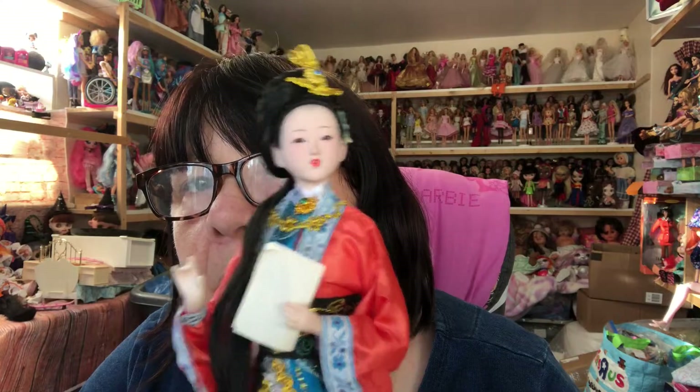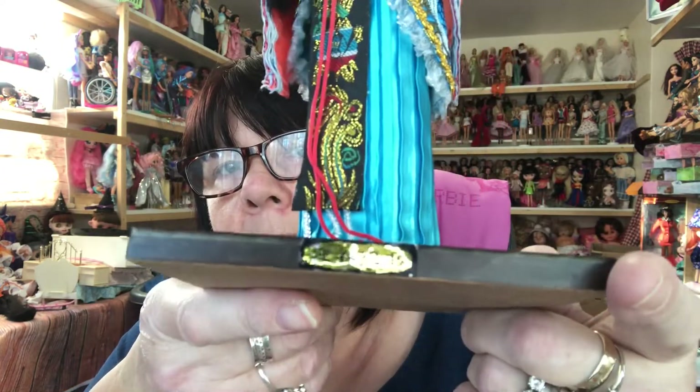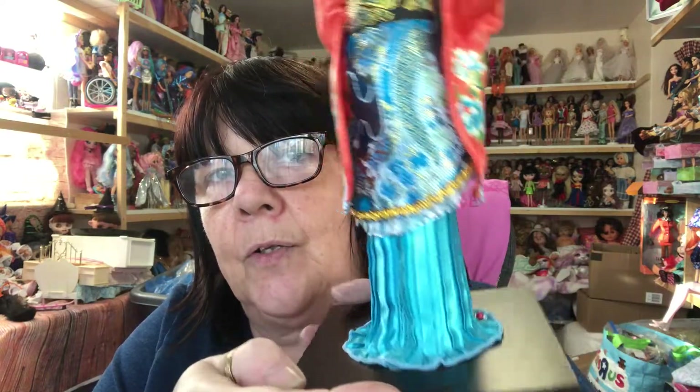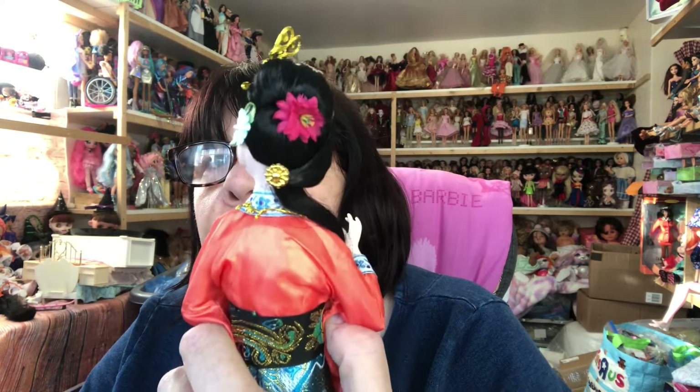I don't usually collect porcelain dolls, but look how beautiful this doll is. She comes on a stand and she was seven pounds — I couldn't resist her for that, so I got her. Just beautiful, isn't she? Look at the intricate details on her clothing — she's just gorgeous. Look at the details in her hair. For seven pounds, just beautiful.